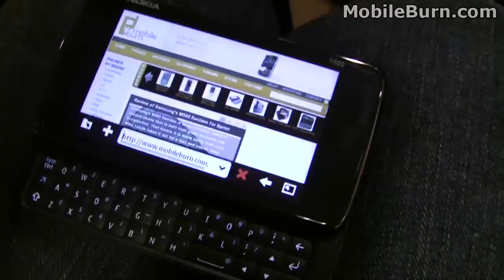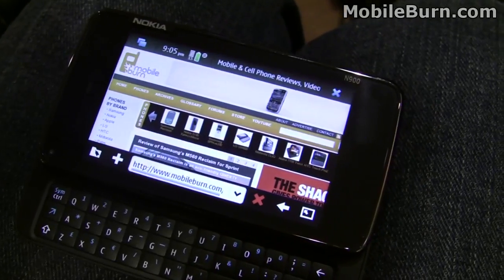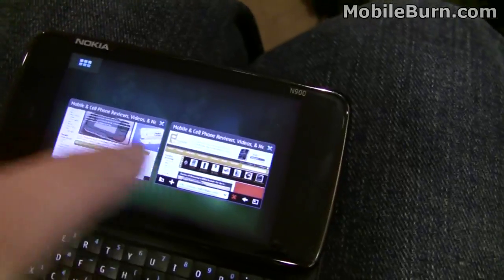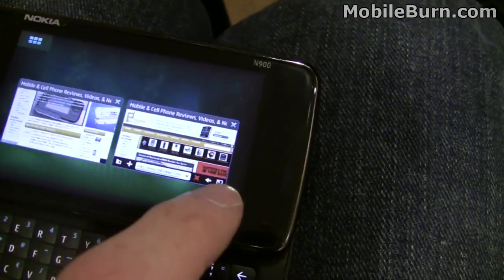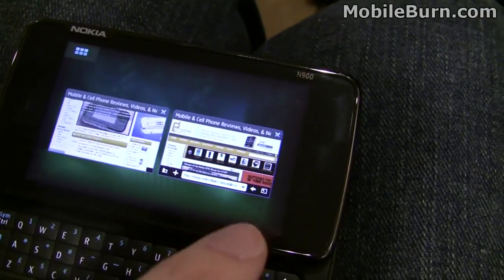I'll show you how to get back to the main menu. You can press this little multitasking button. You can see there are multiple live views — these are actually live, minimized windows. You notice that the ad is changing even though it's in a minimized view, very much like Palm's webOS.